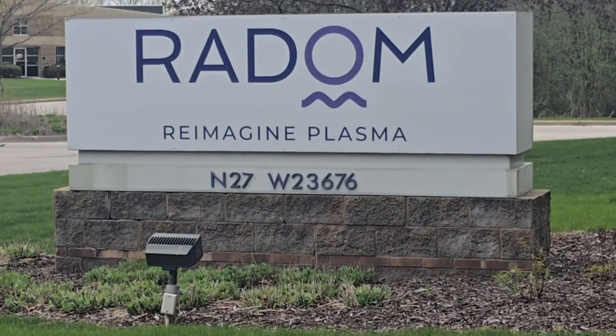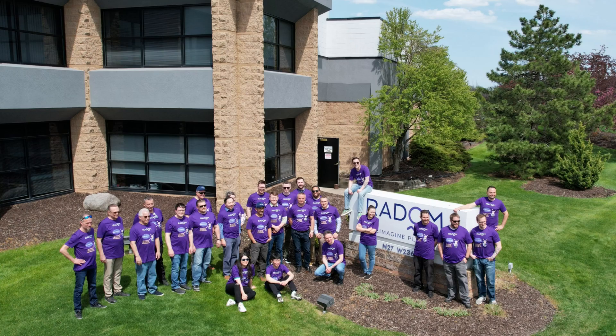It was an ordinary day at Radom Corporation, just another gathering of brilliant scientific minds coming together to tackle the planet's greatest challenges. They spoke of the present, envisioned the future, and reflected on the lessons of the past. But then, it all began with one question.